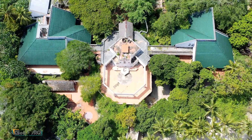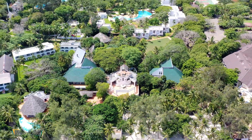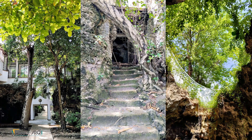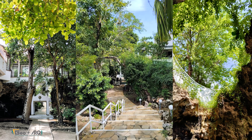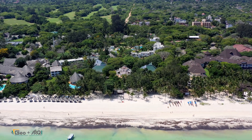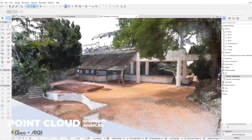In the world of architecture, engineering, and construction, accurate survey data isn't just an advantage — it's a necessity. Imagine a site where buildings intertwine with rocky coral formations, caves run beneath the surface, and dense vegetation hides critical details spanning multiple levels. How do you map it with precision? When the landscape is as unique as the project itself, traditional survey methods won't cut it. That's where innovation steps in.